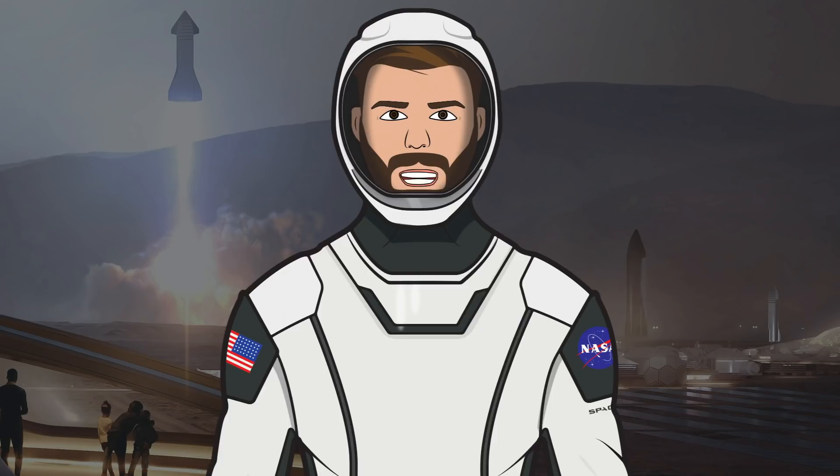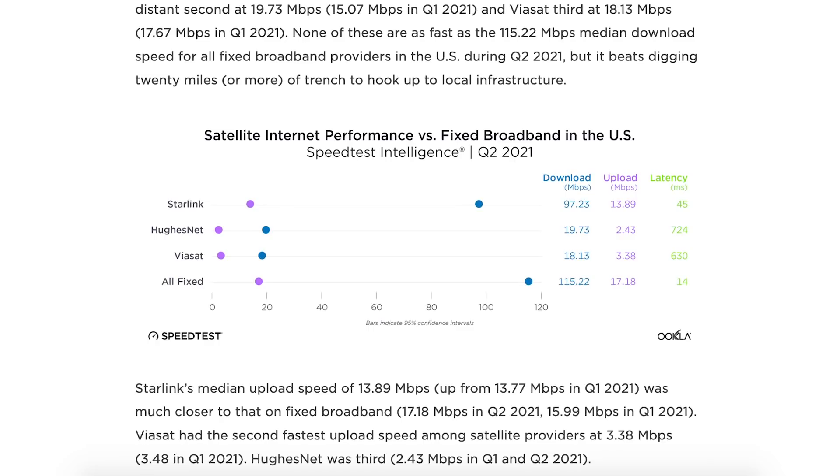Hello, we are TheSpaceXFans and welcome to TheSpaceXShow, the place where you can stay up to date with everything SpaceX. We have a load of updates for this episode, starting with this article from the speedtest.net website comparing Starlink, Viasat and HughesNet speeds.